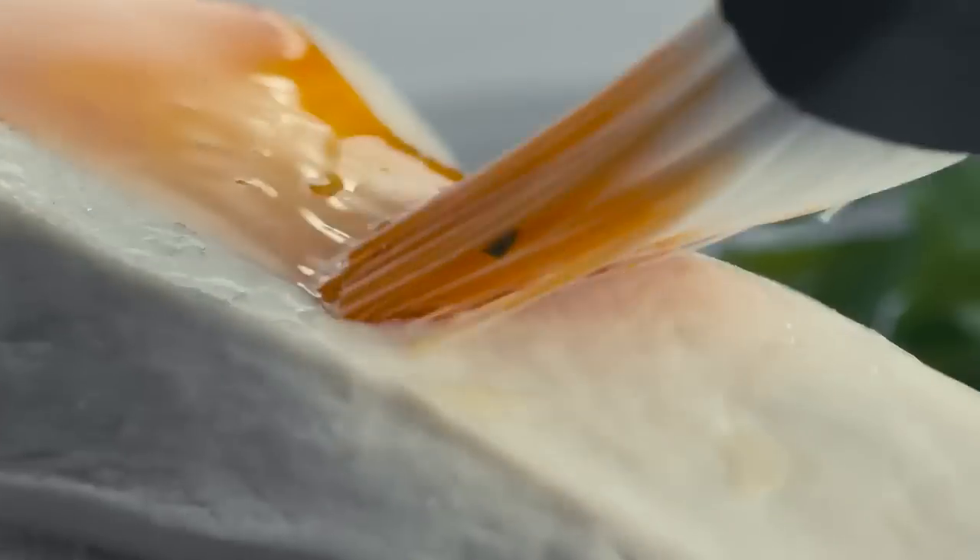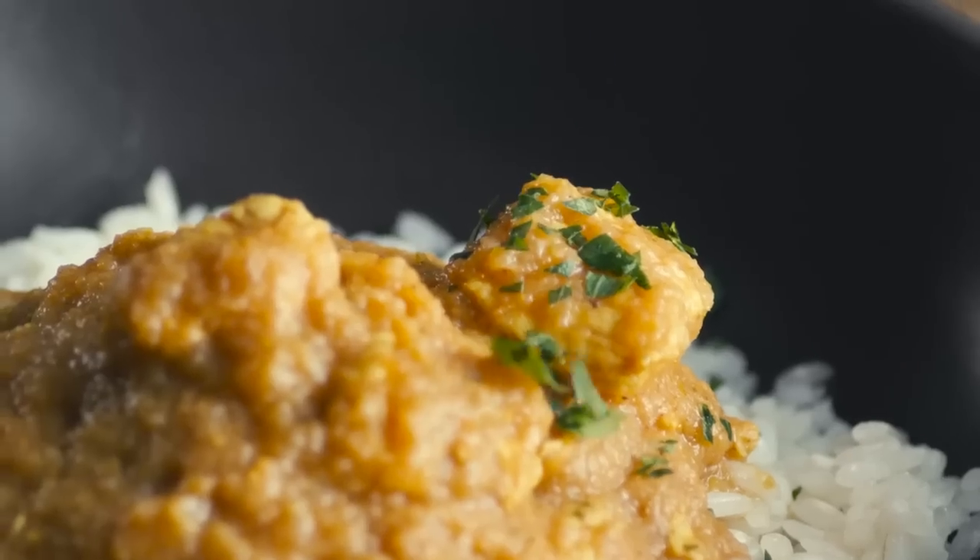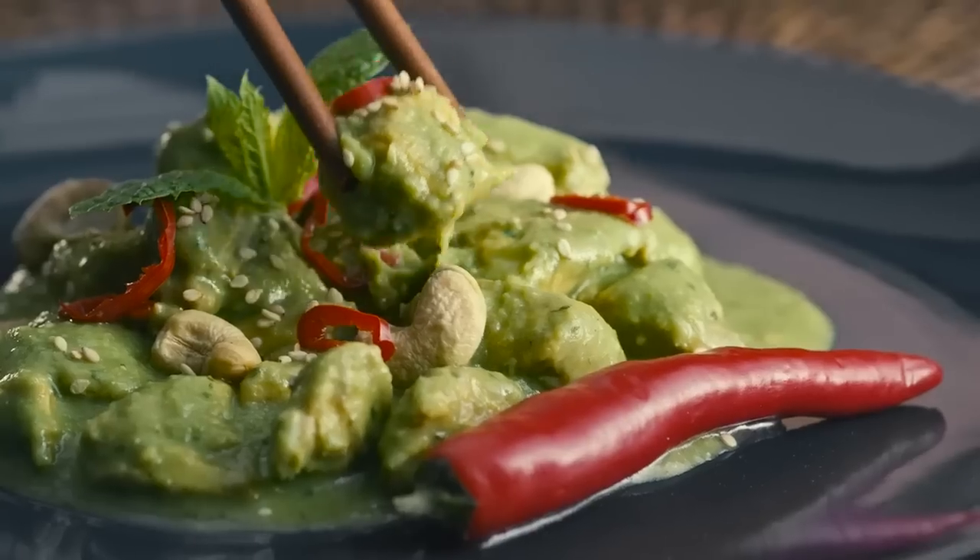Make your chicken dishes bold. Steamed, curry or Thai style — the precise temperature will make the perfect taste rise.